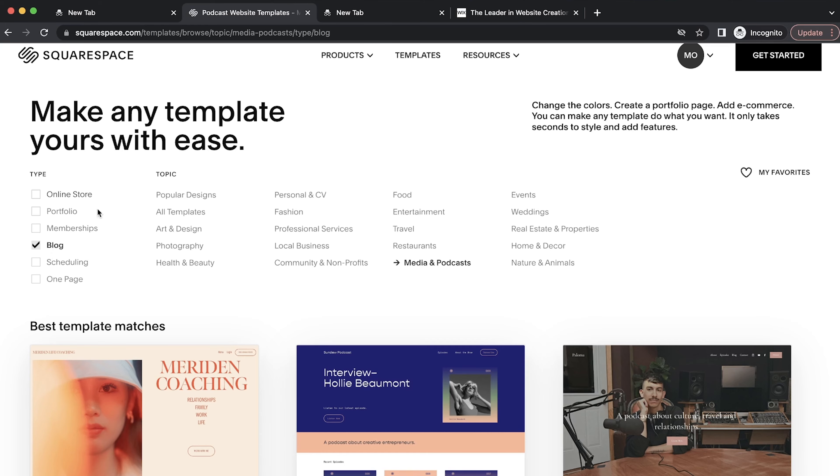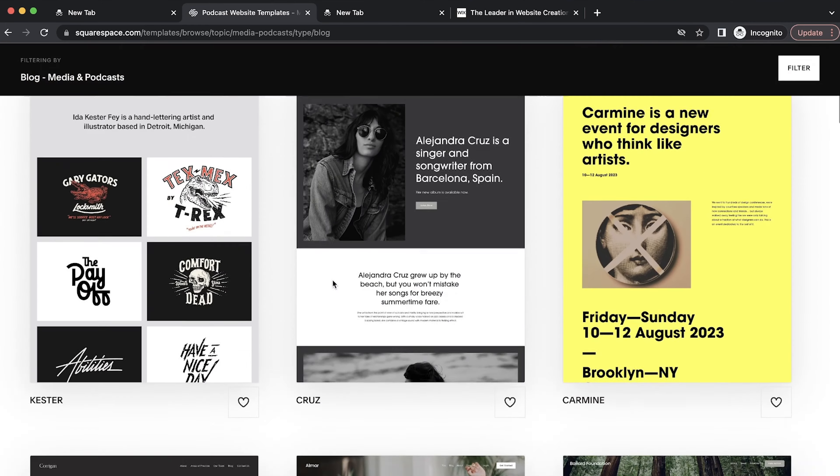And number five: the jack of all trades, the best overall. In my opinion, if somebody just says, 'Mike, I want to make a website, what should I use?' I would tell them Squarespace. I really like Squarespace, and although Wix is a very close runner-up, Squarespace pulls ahead very slightly in my opinion.